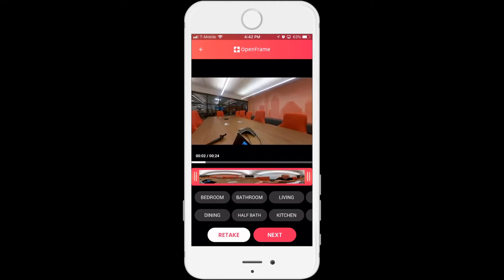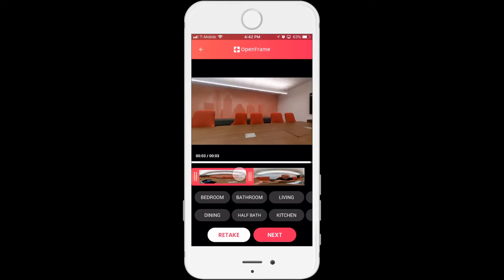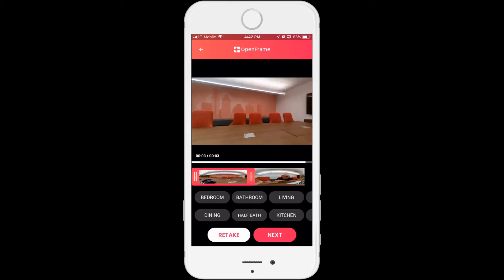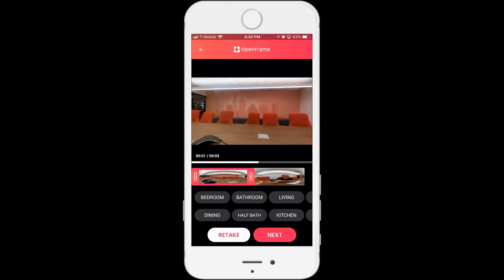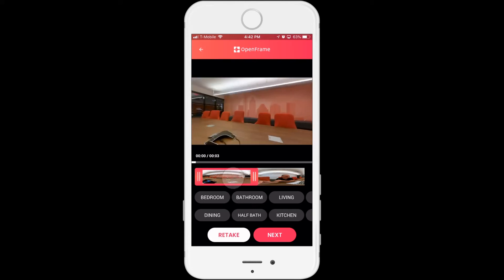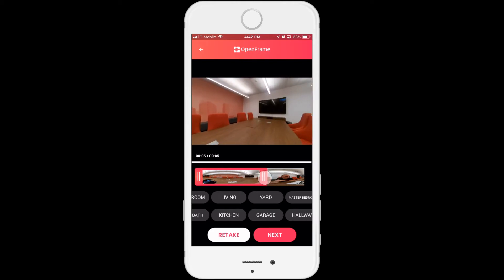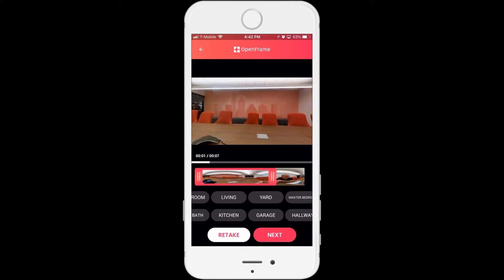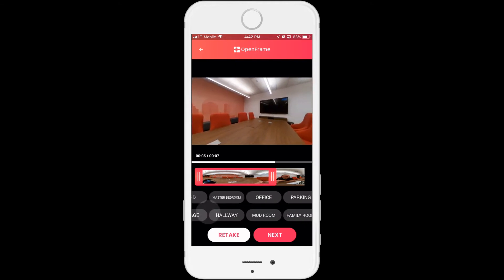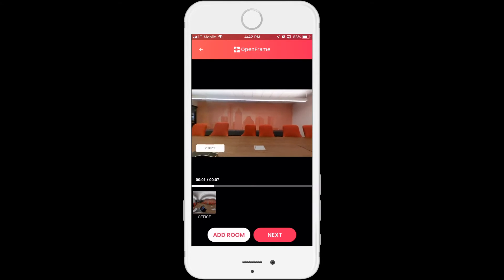I can just drag my finger across this slider at the bottom here to edit out parts of the room. So if there is a room that has a water stain on it, you could cut that out and edit it out. You can focus on different parts of the room just by dragging your finger. We also have preset labels to allow you to label the room without worrying about misspelling something. So this is obviously an office — let's find the office, click that. Simple. Now it's labeled.